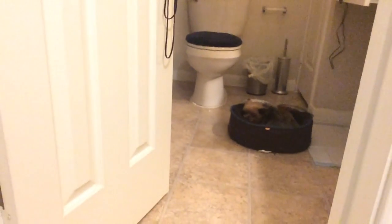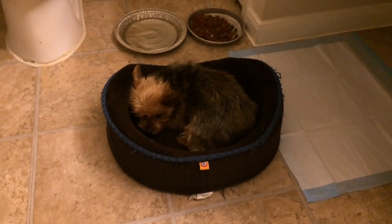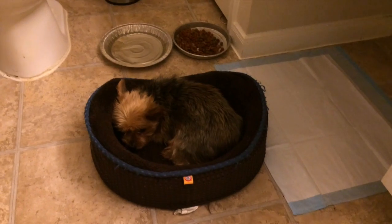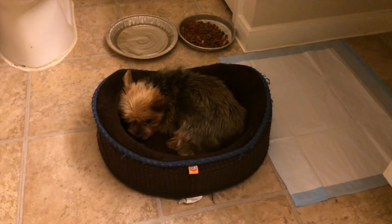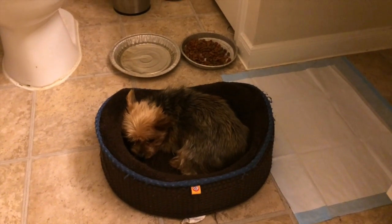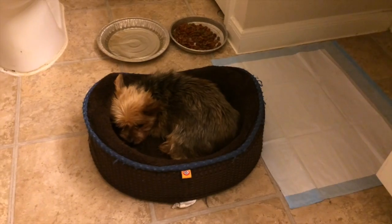Cynthia! She loves this bed. I put a bowl of water over there and a pee pad in case she had to go, but she won't use it. This is all she wants to do. She wouldn't eat and I was a little worried, so I made scrambled eggs — and she's eating them! But she won't eat her dog food, which is already a problem because these are grade A cage-free good eggs.